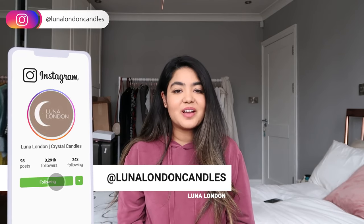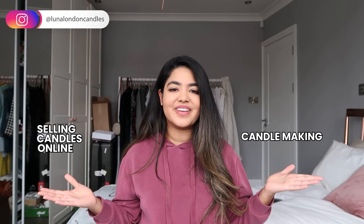Hey everyone, welcome back. My name is Ashani and I'm the creator of Lunar London, a home fragrance company. On this channel we talk about candle making and selling candles online. I'm super excited to show you what my best sellers are.